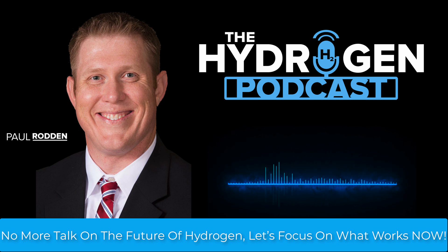SMR reacts methane with steam at 700 to 1,000 degrees Celsius over a nickel catalyst, producing 3 to 4 kilograms of hydrogen per kilogram of methane, with an efficiency rate of 65 to 75%. Without CCS, SMR emits 9 to 11 kilograms of CO2 per kilogram of hydrogen. But modern CCS systems capture 90 to 95% of emissions, reducing carbon intensity to 1 to 2 kilograms of CO2 per kilogram of hydrogen — well below the EU's low-carbon threshold of 3.4 kilograms of CO2 per kilogram of hydrogen.